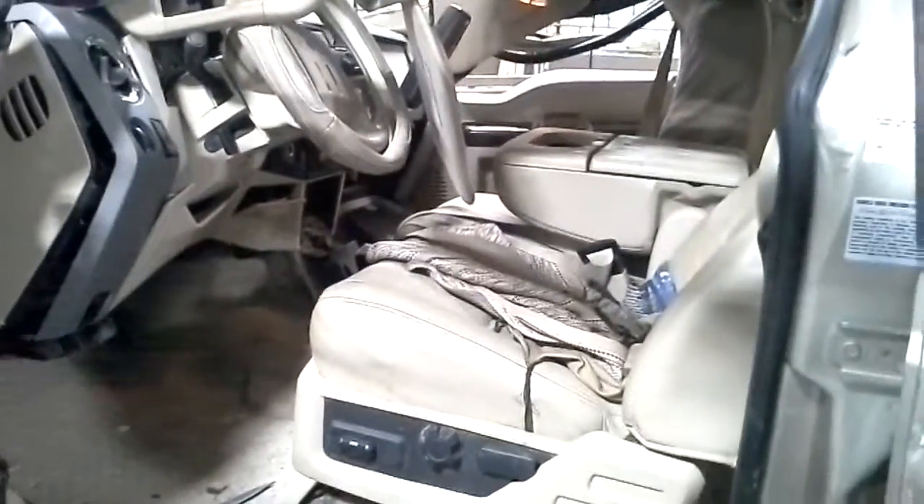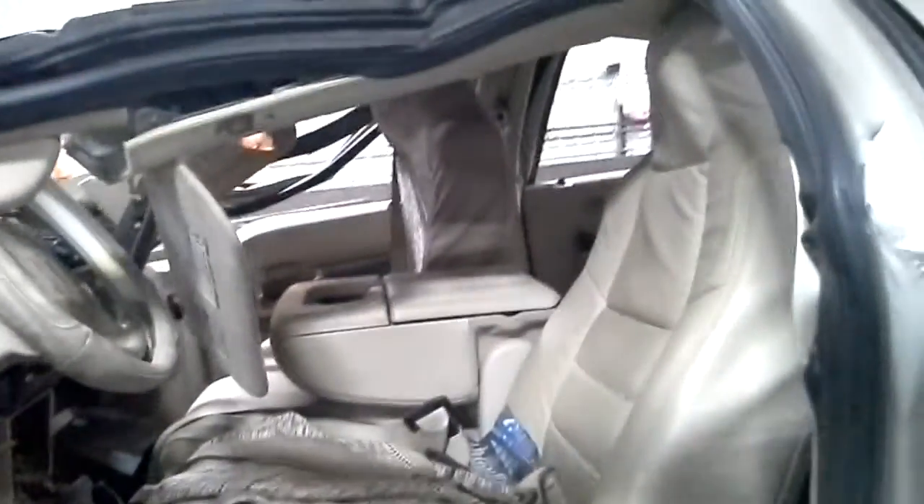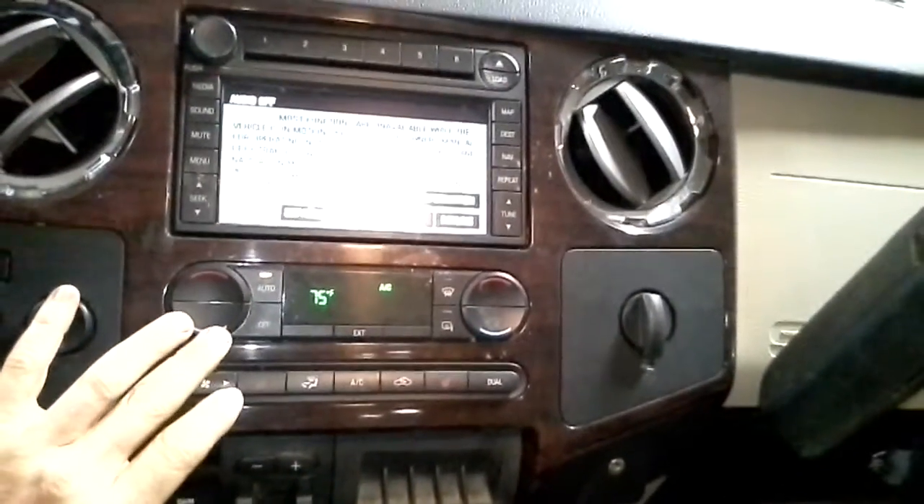Inside: power windows, power locks, power mirrors, memory. Leather seats are powered. Both seats are bent down from the rear pitman. Here's the rear seat. Radio. Temp control.